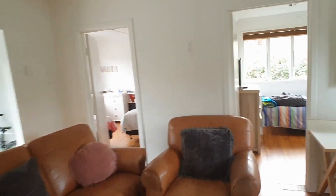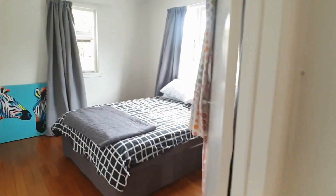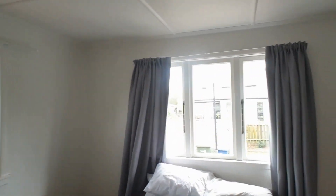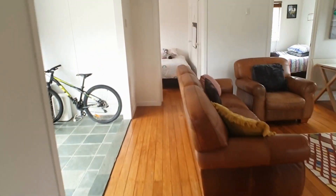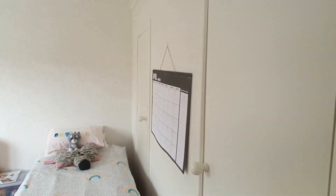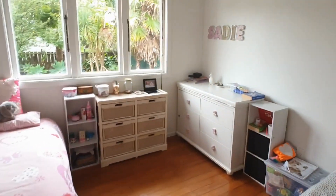Three bedrooms are off the main living space. Got my master bedroom with a double wardrobe. A small conservatory type area. Onto the third bedroom — this has got a double wardrobe as two separate singles. You could easily have a double bed in here.